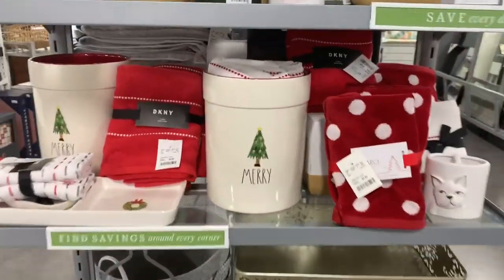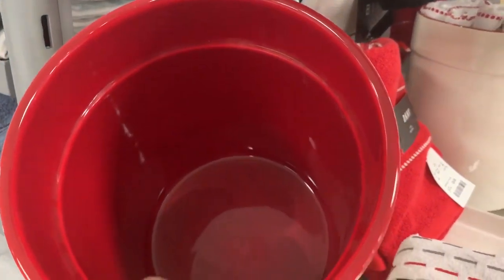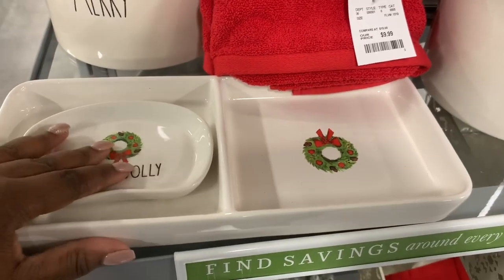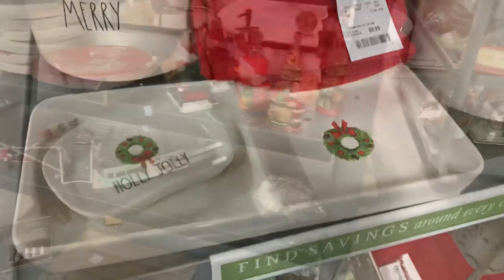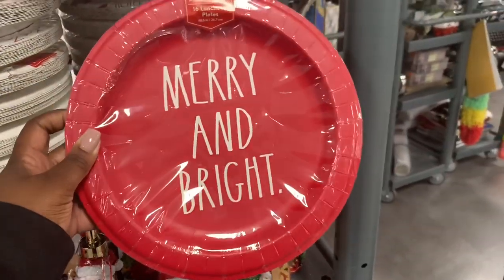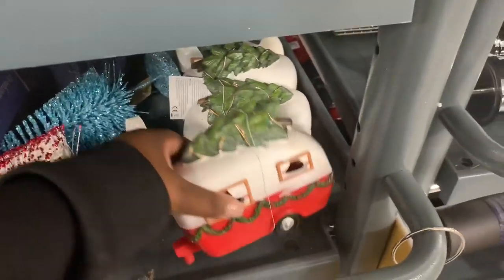Over here they have some of the bathroom decor. So this trash can looks so cute — it says 'Merry' and it has a little red on the inside of it, that's cute. They have the soap dish here. This one says 'Holly Jolly' — for this one it's $6.99. And they have the tray here and the tray is $12.99. These little soap dishes are so cute. Santa on his sleigh and then the snowman with his tree. And they have more Ray Dunn plates here — this one says 'Merry and Bright.' They're not even finished putting this stuff on the floor yet. And a pepper house that lights up — that is $6.99.